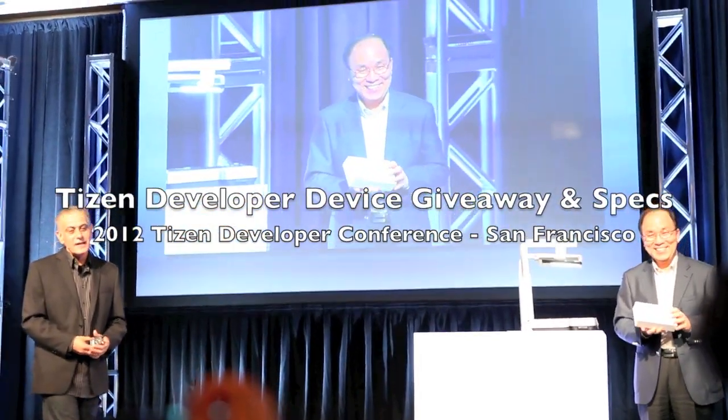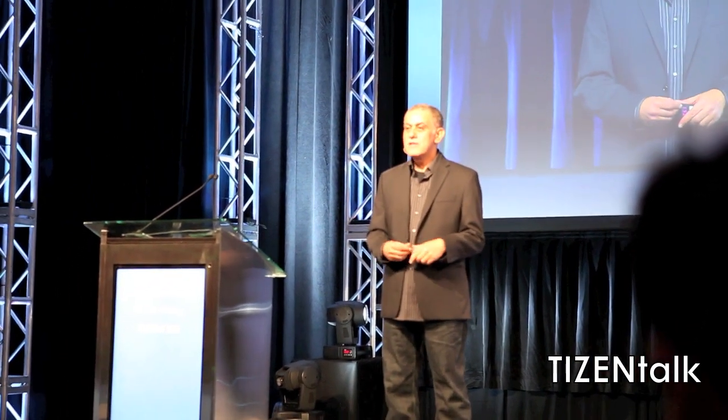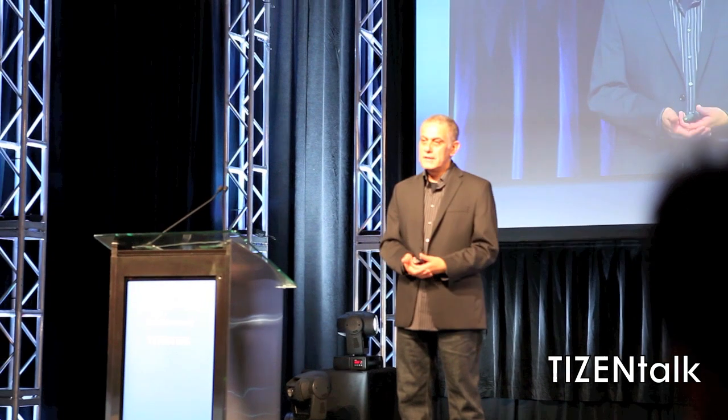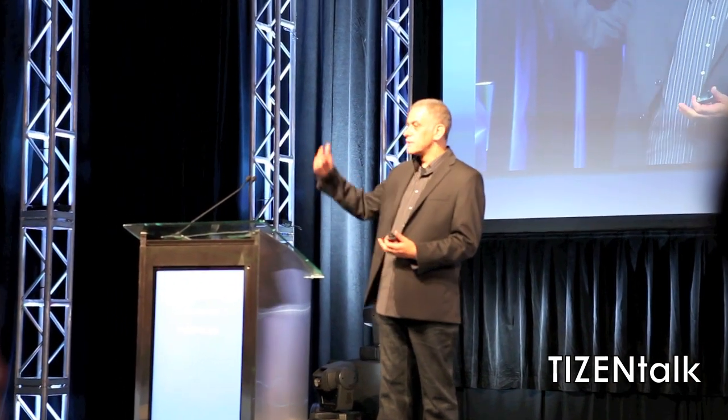What we're announcing is that for all of you here today — at least those of you who registered before this morning — you get to take home a software development platform. This is a platform running Tizen that you can use to develop Tizen applications. There's a form you should fill out; just take it to the registration desk and tomorrow morning you can pick up your software development platform.